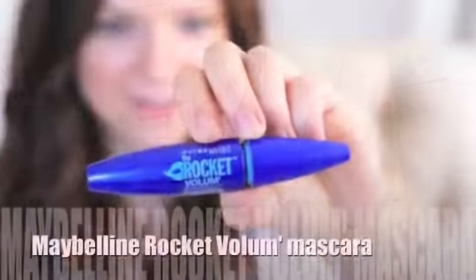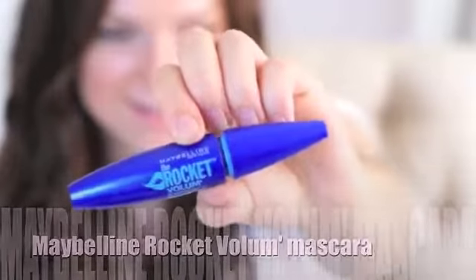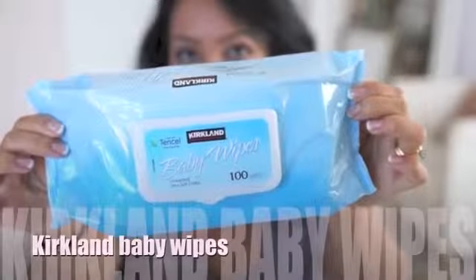Mine is the Maybelline Rocket Volume Express mascara. I used lash blast forever and then a friend told me about this one and I like it better. Blue baby wipes — I would have never bought these but they were a gift for my baby Juliana from her baby shower. I ran out of makeup wipes one day and I borrowed Juliana's — I like it because it doesn't have that baby scent.